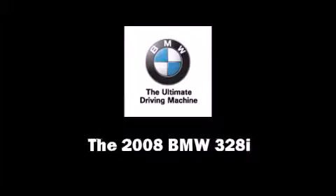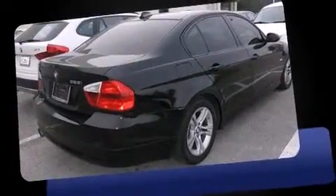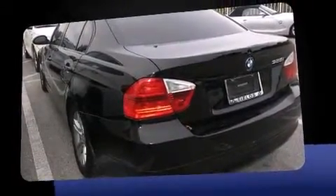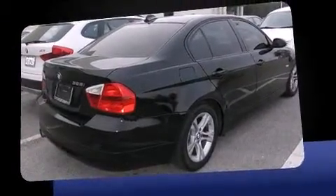Introducing the 2008 BMW 328i. This four-door, five-passenger sedan just recently passed the 60,000 mile mark. Under the hood, you'll find a six-cylinder engine with more than 230 horsepower. And for added security, Dynamic Stability Control supplements the drivetrain.